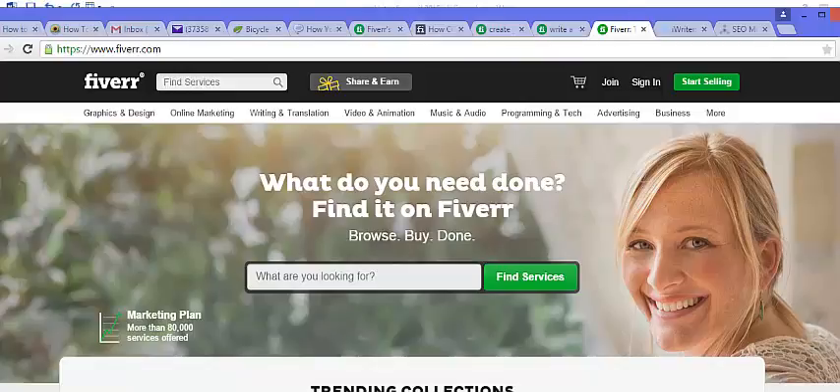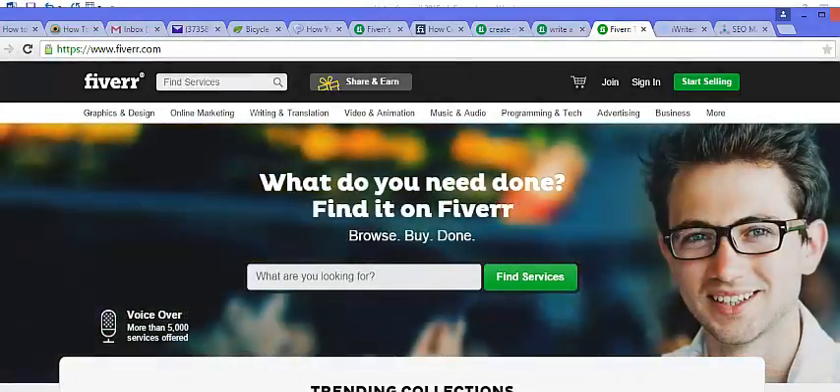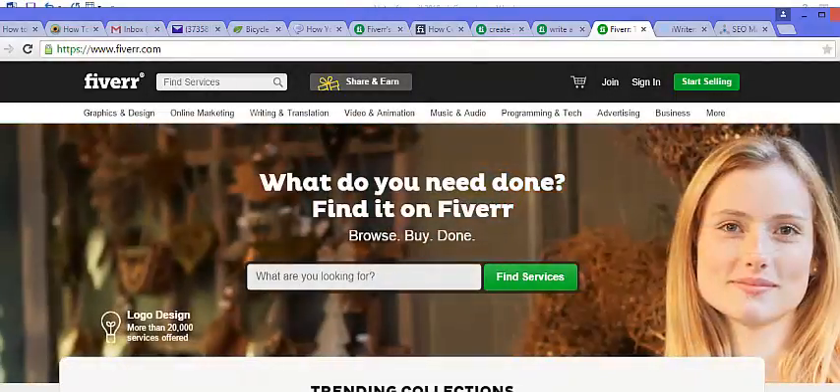Hello and welcome back to this video course. In this video I'm going to show you some ways on how to make money on Fiverr that are out of the box.